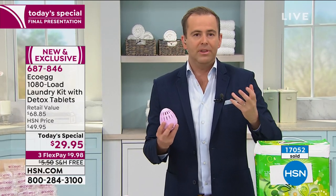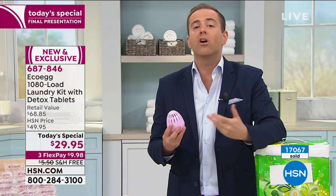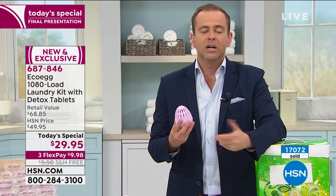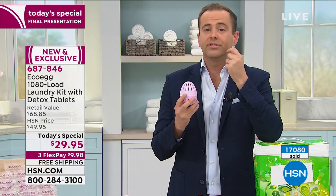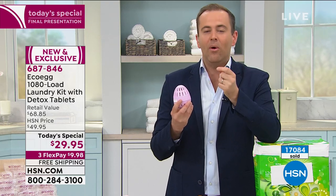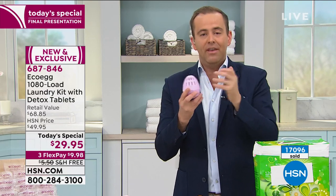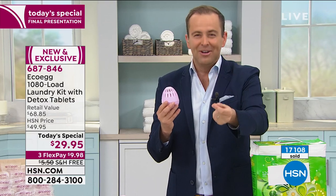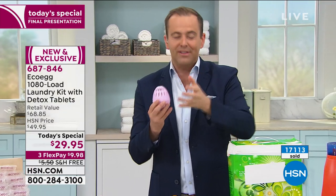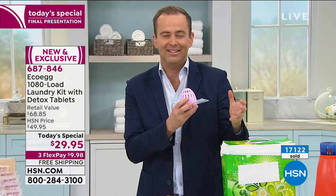Our hearts, prayers, and thoughts are with everybody in the United Kingdom, in America, across the world, who are struggling right now with this dastardly coronavirus. Not everybody feels safe and comfortable heading out to a grocery store to buy essentials like this. So there is a certain comfort factor of knowing we'll deliver this to your door free. It's free shipping, and for the next three and a half years you won't have to worry about running out of laundry product.